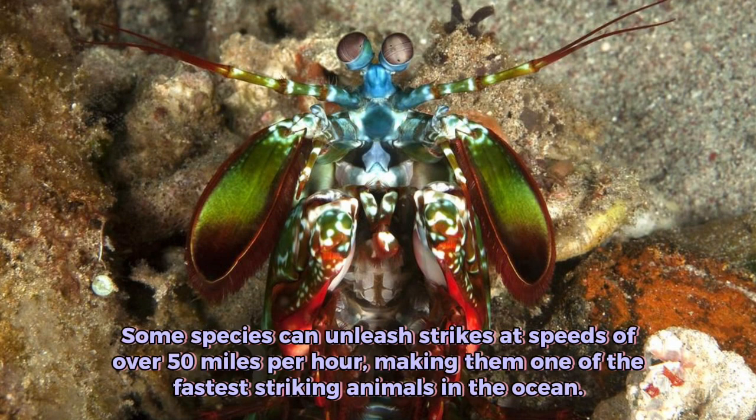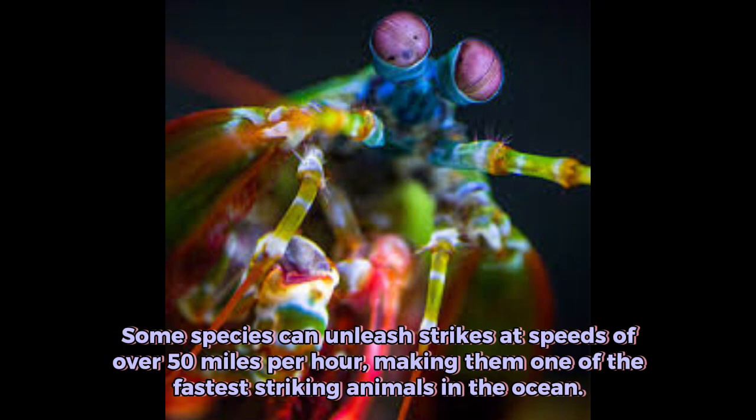Hence the name. Some species can unleash strikes at speeds of over 50 miles per hour, making them one of the fastest striking animals in the ocean.